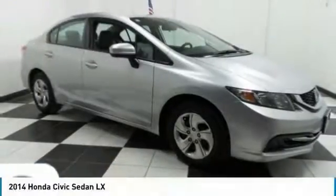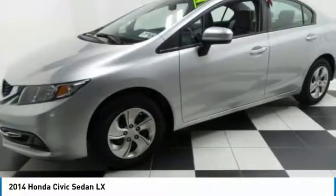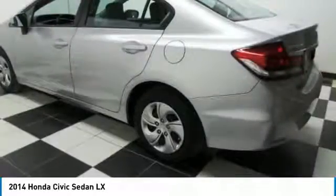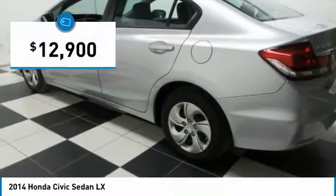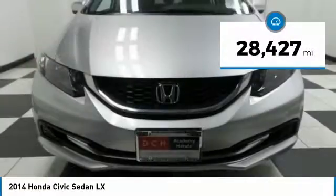Today we're featuring the 2014 Honda Civic. The Honda Civic is practical, offers awesome gas mileage, and is incredibly reliable — priced below $15,000. This vehicle has less than 30,000 miles.